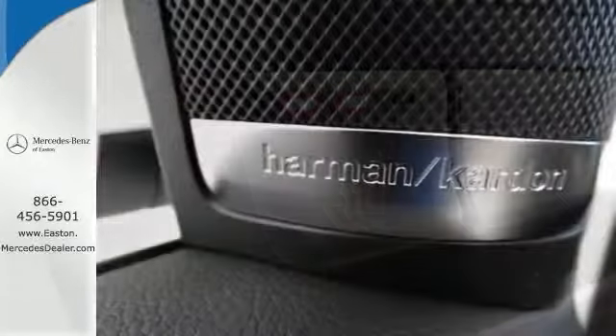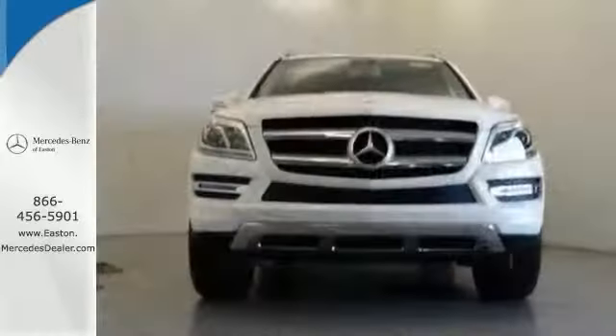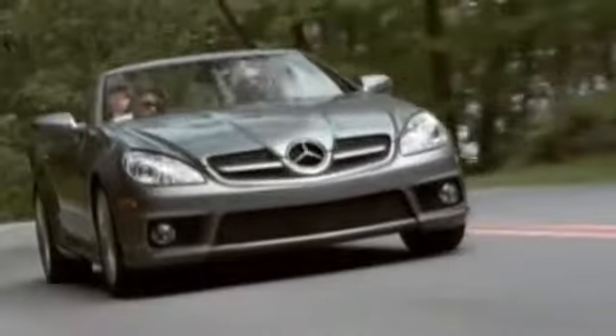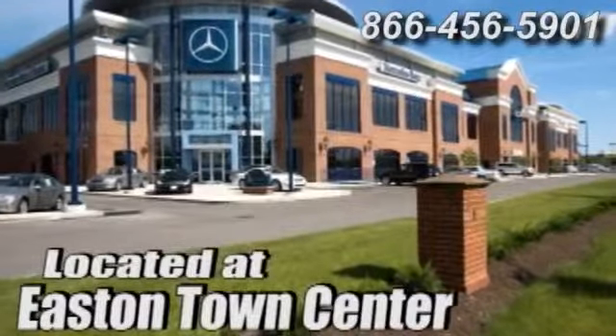This GL class is ready for adventure and fun. Come check it out for yourself today. Come experience luxury the Jermaine way at Mercedes-Benz of Easton, conveniently located at Easton Town Center.